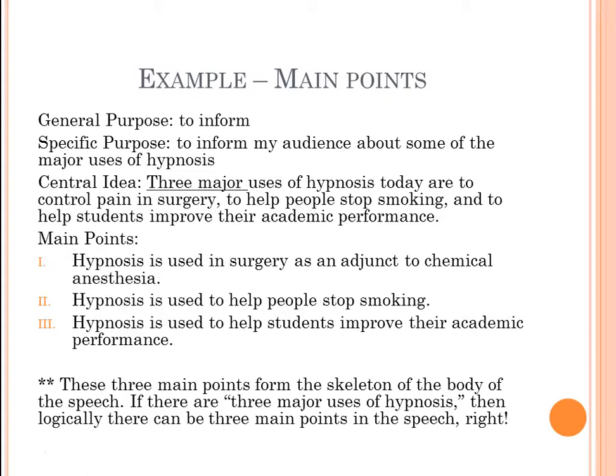So the main points taken from that central idea might be: first, hypnosis is used in surgery as an adjunct to chemical anesthesia; second, hypnosis is used to help people stop smoking; and third, hypnosis is used to help students improve their academic performance. You can see how I took those almost straight from the central idea statement, forming the skeleton of the body of the speech.